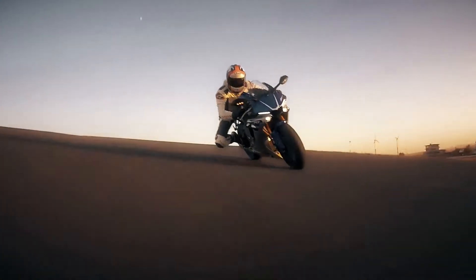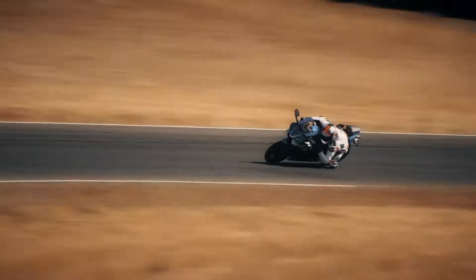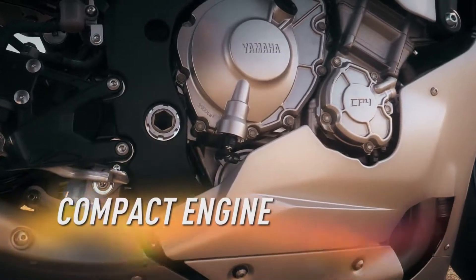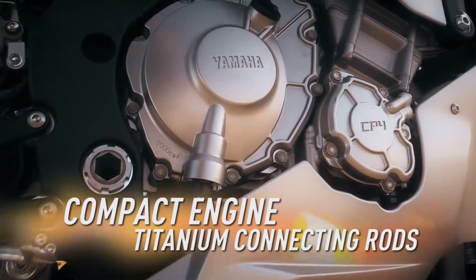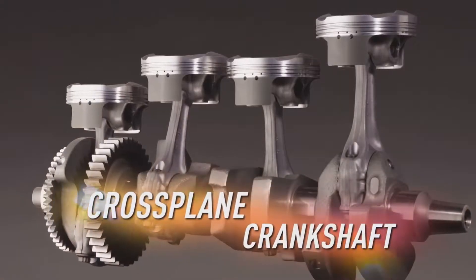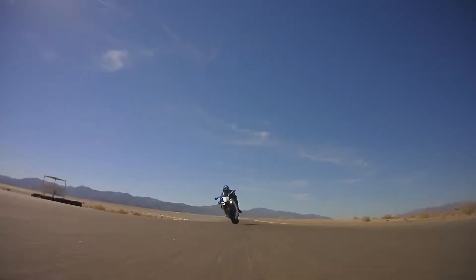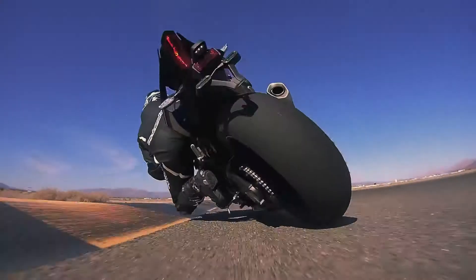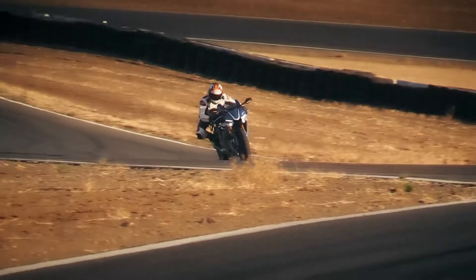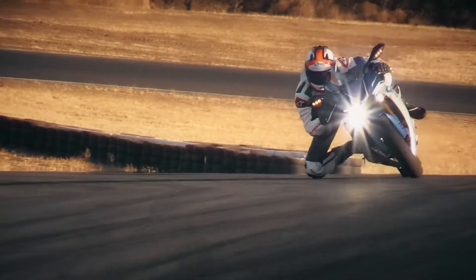It's everything we've been about for 60 years: race-bred, dominating the competition. With its compact engine featuring titanium connecting rods, MotoGP-driven technologies, and its exclusive cross-plane crankshaft, it delivers a direct connection from the throttle to the rear wheel for amazing acceleration from a corner, especially at maximum leaning situations.